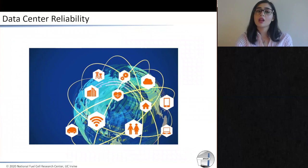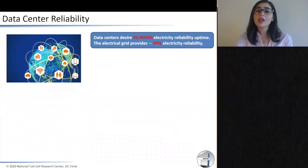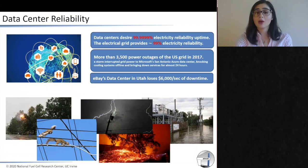As society relies more and more on internet technology and data centers, there are needs for more reliable data centers. Right now, data centers need 99.49% electricity reliability, but the electrical grid can only provide 99%. In 2017 alone, there have been more than 3,500 power outages due to natural disasters. For every single second of downtime, eBay's data center has lost $6,000, and for all of these downtimes we are losing our data.